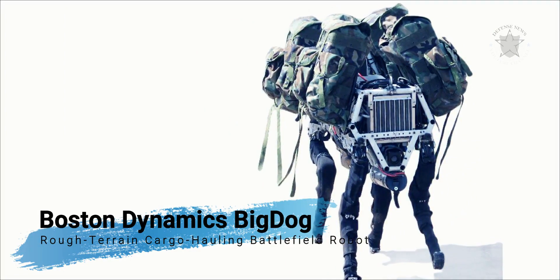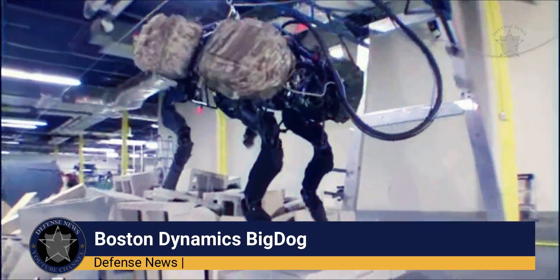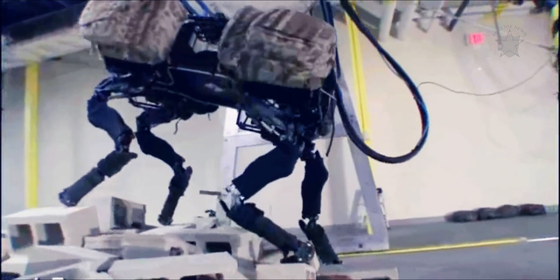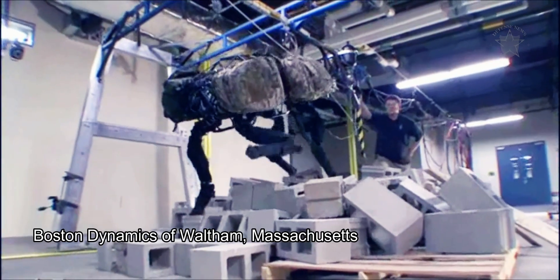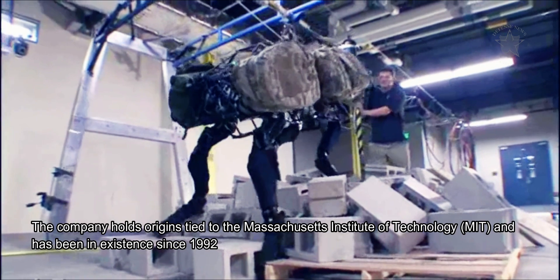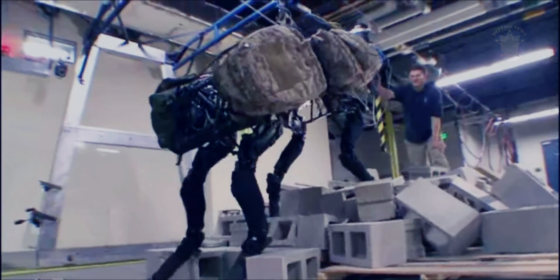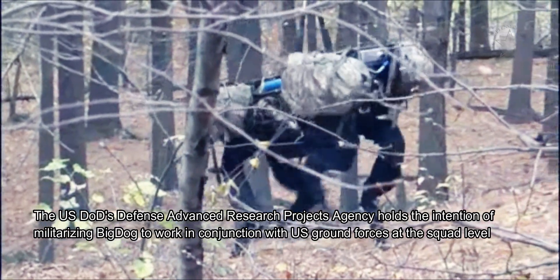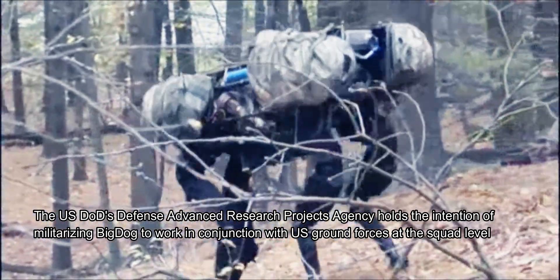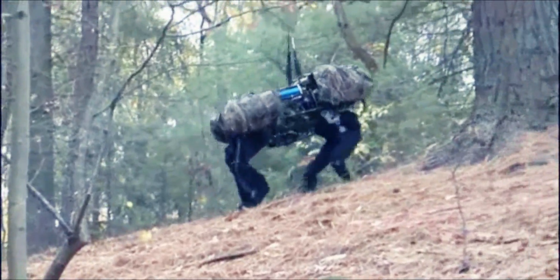The United States military has since shelved the Big Dog battlefield mule robot concept for the time being. Big Dog is a robotic product developed by Boston Dynamics of Waltham, Massachusetts — a company with origins tied to MIT, in existence since 1992. It is among a handful of robotics projects funded by DARPA's Tactical Technology Office. The U.S. DoD's intention was to militarize Big Dog to work alongside U.S. ground forces at the squad level, carrying extra equipment and weighty items to free up soldiers.